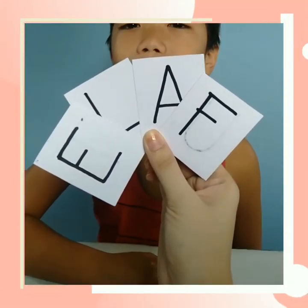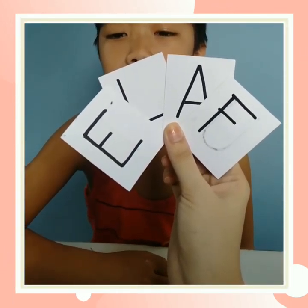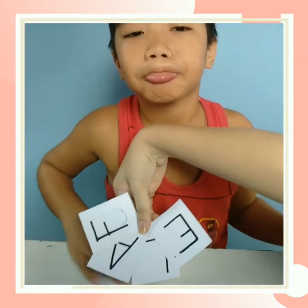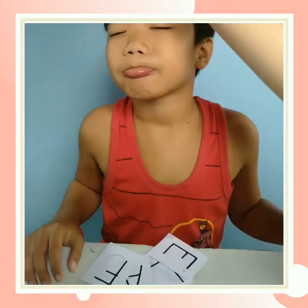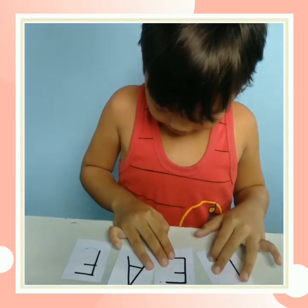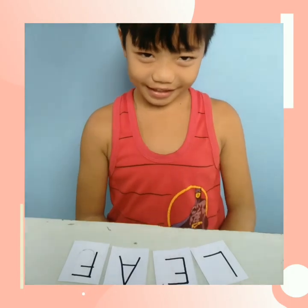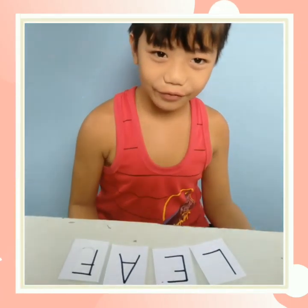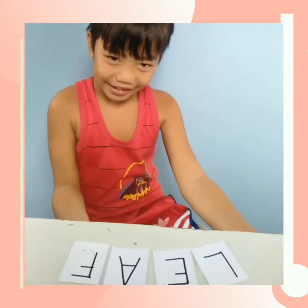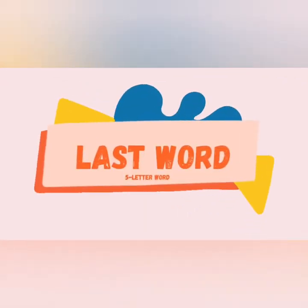For the next word, another four-letter word. This is composed of E, L, A, and F. What do you think is the mystery word? Leaf. Do you think that's the mystery word? Yes. Very good. Very good. Very good.